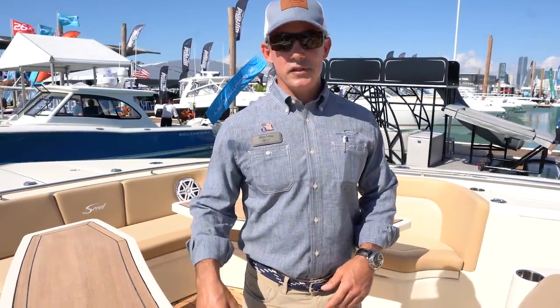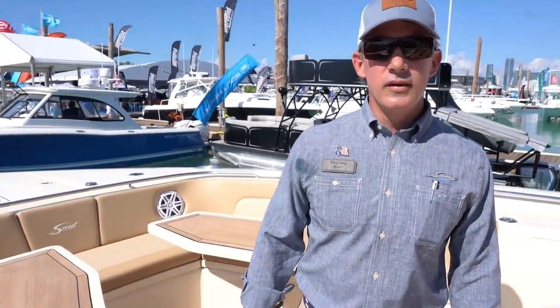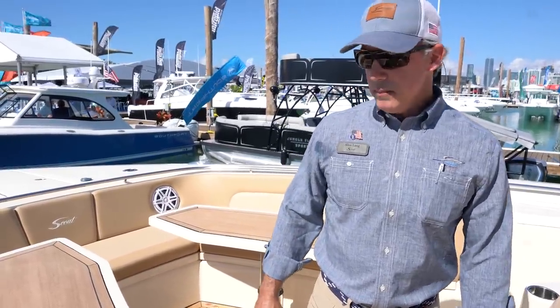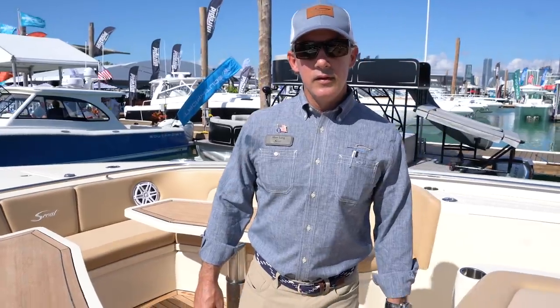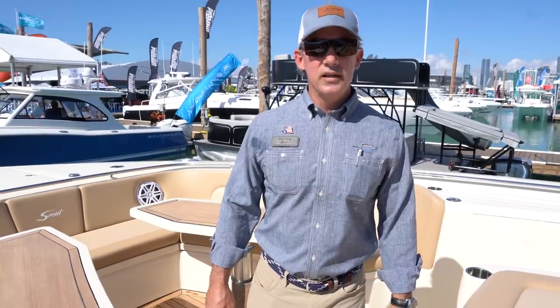This particular boat is sold with six Mercury 400s on the back — the new non-racing engines. It runs about 70 miles an hour. It doesn't need six engines, doesn't even need five — it actually runs great on four. So a four, five, or six engine setup all work well. With four engines it performs in the mid to low 60s; six engines push it right out to about 70 miles an hour. Cruising efficiency is about 0.6 miles per gallon — not too bad for a boat this size.